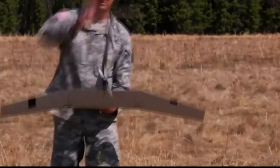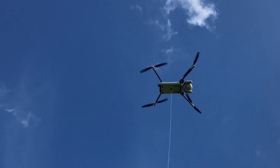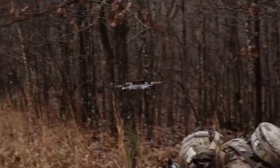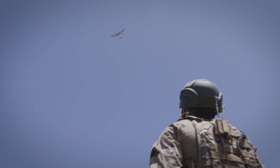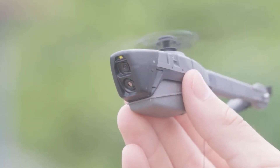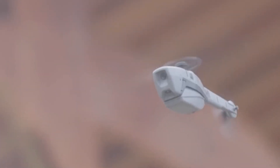And that's our list of the top five small unit drone systems that are changing how infantry squads operate. These drones are giving teams enhanced situational awareness and tactical flexibility like never before. Thanks for watching Military Trends, stay safe out there, and we'll catch you in the next one.